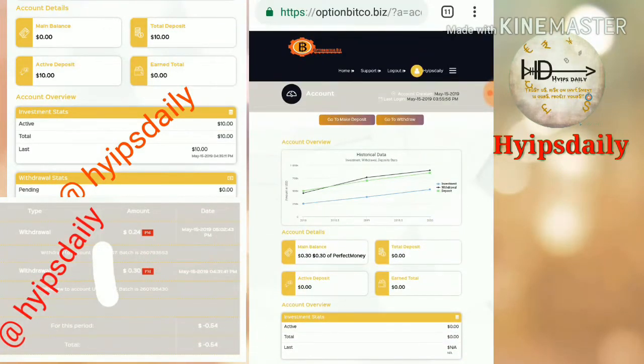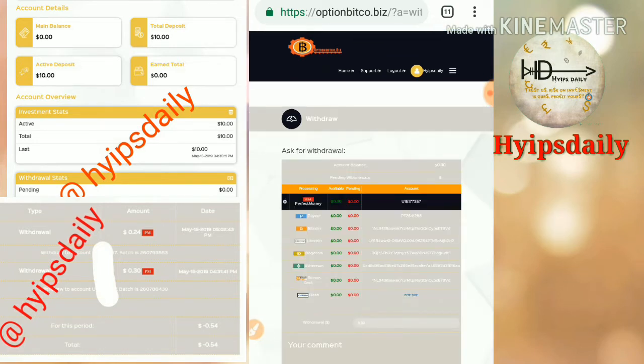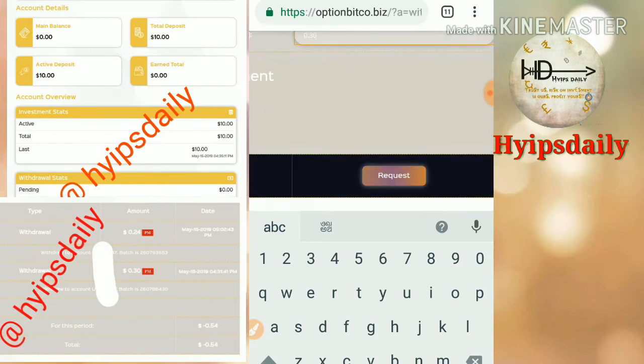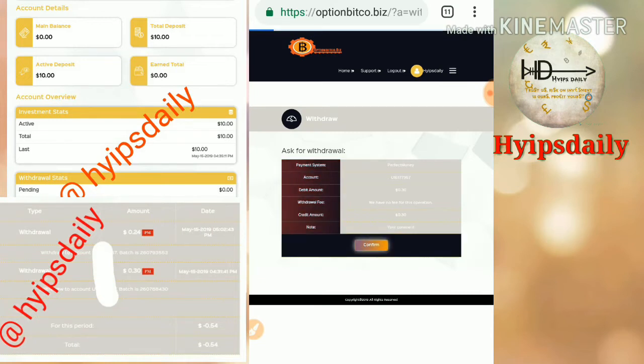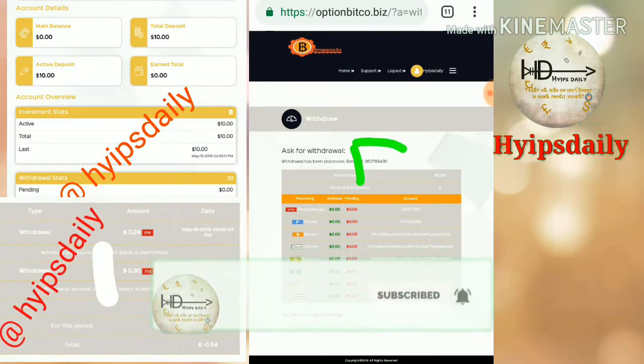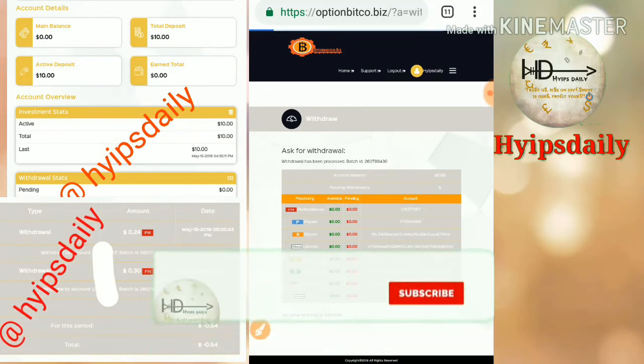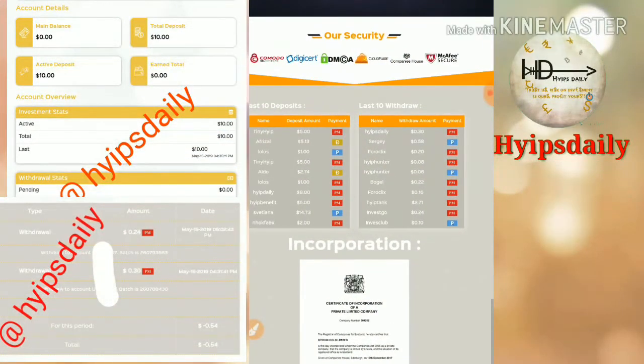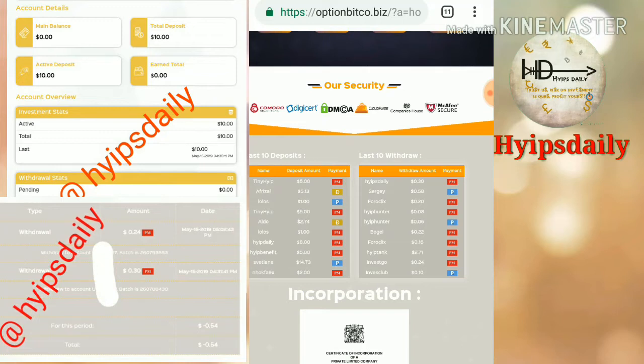Now I will try to make a withdrawal. I click the 'Go to Withdrawal' button. I choose the wallet where my account balance is — my balance is in Perfect Money so I select that — and then I click the Post button to confirm. Yes, my withdrawal process was successful! You can also see it on the last withdrawals page. I have successfully withdrawn 30 cents to my Perfect Money account.